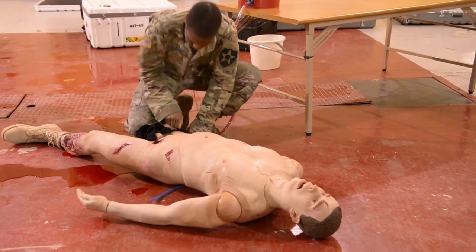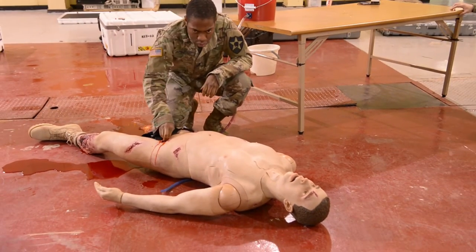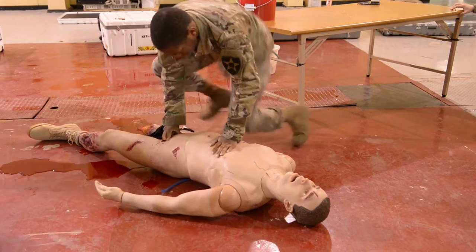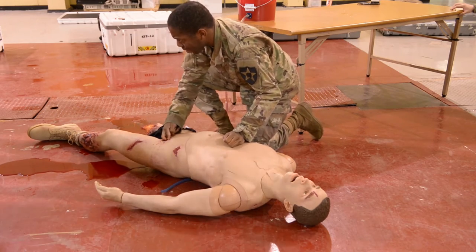The commanders of the 75th Ranger Regiment deduced that with proper training given to each of the soldiers — the non-medical soldiers — we would be able to greatly reduce the preventable causes of death due to bleeding.